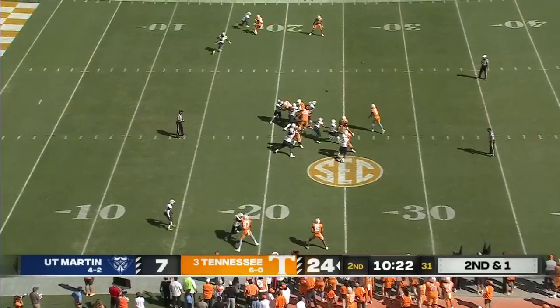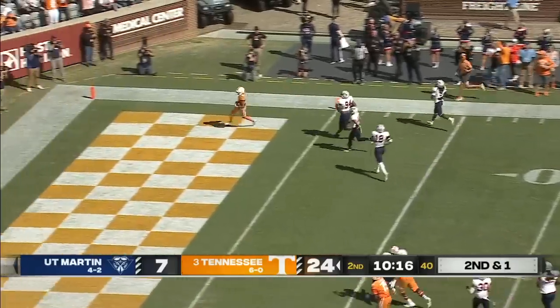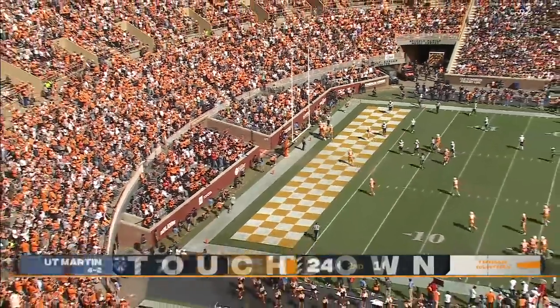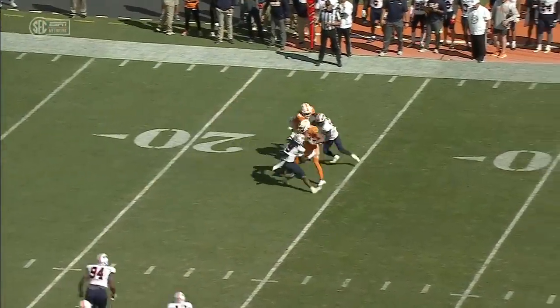Two tacklers miss. One second and one. Breaking tackles — there he goes again. Jalen Hyatt back in the checker boards. Last year he was a speed guy.